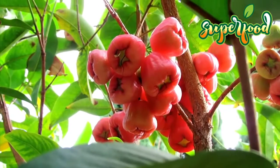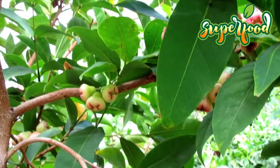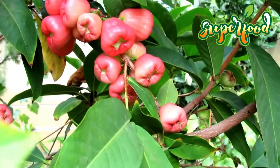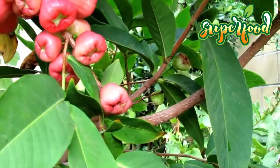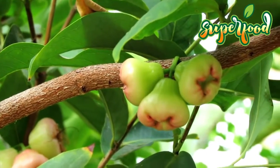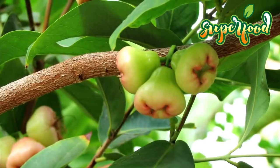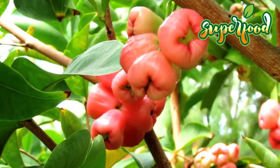Nutritional Benefits of Pumarosa. The Pumarosa is a fruit that stands out for its high content of pectins, vitamin A, B3 and vitamin C, calcium, iron and beta-carotene. In addition, it is low in calories and fat, so its consumption is adequate not only in balanced diets, but also low-fat diets that pursue the goal of losing weight.